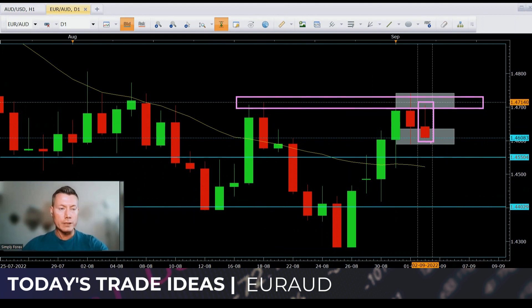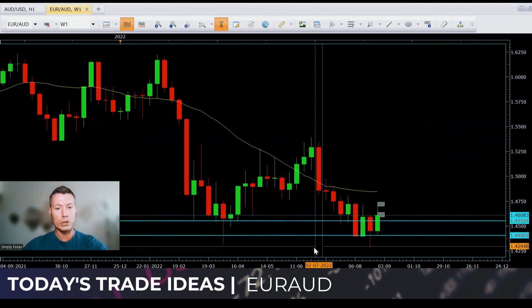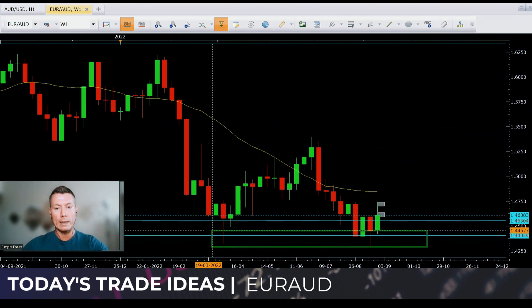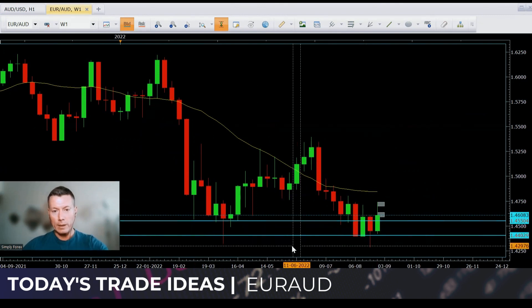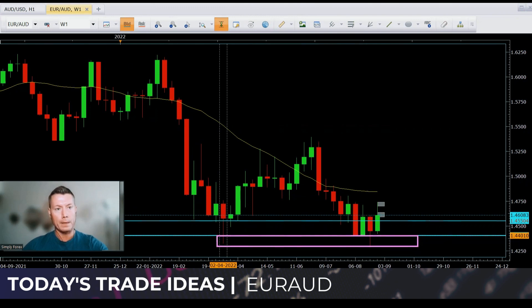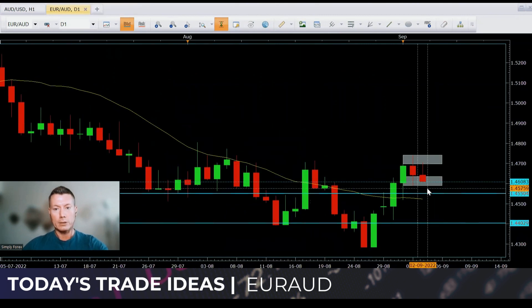I've got a conservative target here — the first target is at 4.550, coming from one of our gray zones down to there, and then potentially the blue line as well. Let me explain why my targets are conservative. Looking at the weekly chart, we are at these weekly lows. Although the weekly chart is in a downtrend — once having higher highs and higher lows, but then it broke these lows — there is this area of weekly support here. So bear that in mind, and that's why I've made my targets conservative.